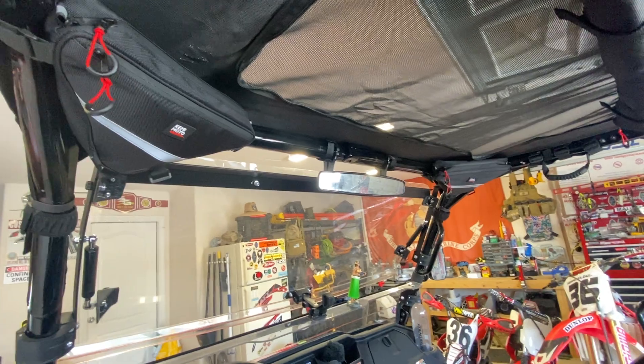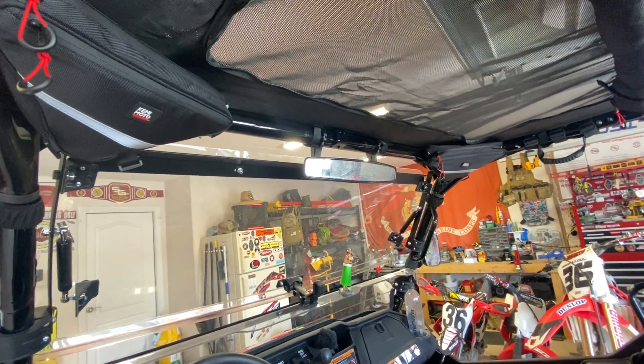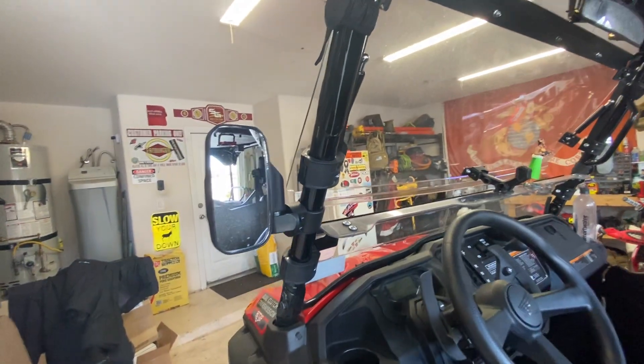Next I got a rearview mirror off Amazon, about $20. There's a variety of different styles to choose from — I chose this one because it's long and gives me a good field of view while driving. After that I also got some side view mirrors.